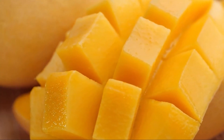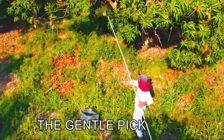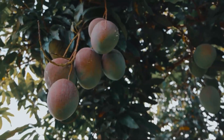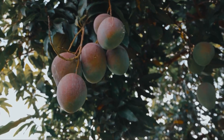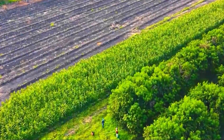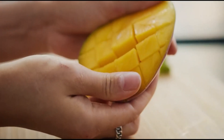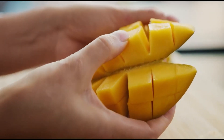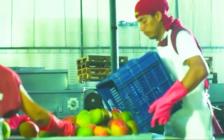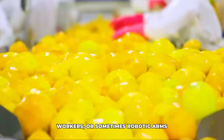The journey starts way before any factory. It begins in sunny mango orchards, maybe in places like India, Mexico, Peru, or the Philippines, where these amazing fruits grow. Did you know that India alone produces nearly half the world's mangoes? You might picture big machines shaking trees, but for most high-quality mangoes destined for export or careful processing, it's all about the human touch.